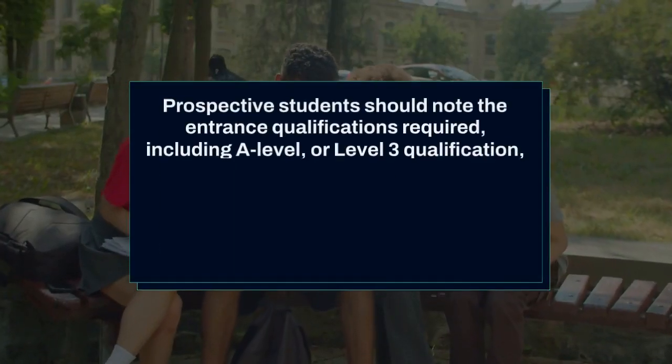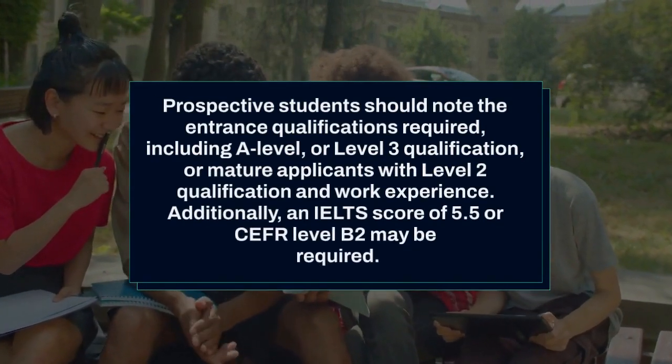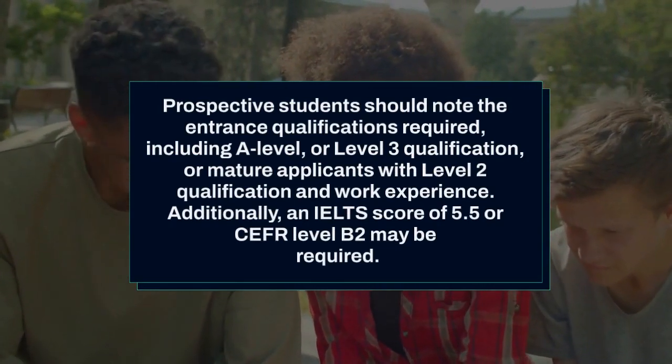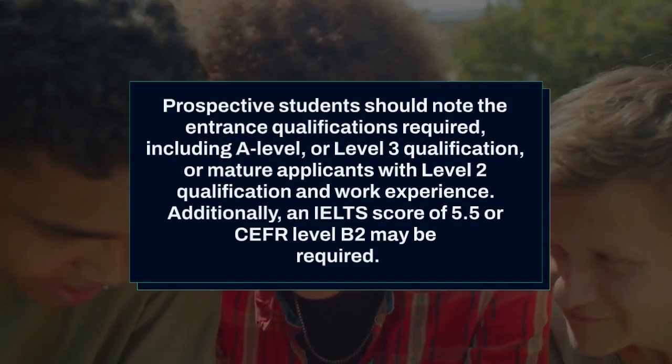Prospective students should note the entrance qualifications required, including A-Level or Level 3 qualification, or mature applicants with Level 2 qualification and work experience. Additionally, an IELTS score of 5.5 or CEFR Level B2 may be required.